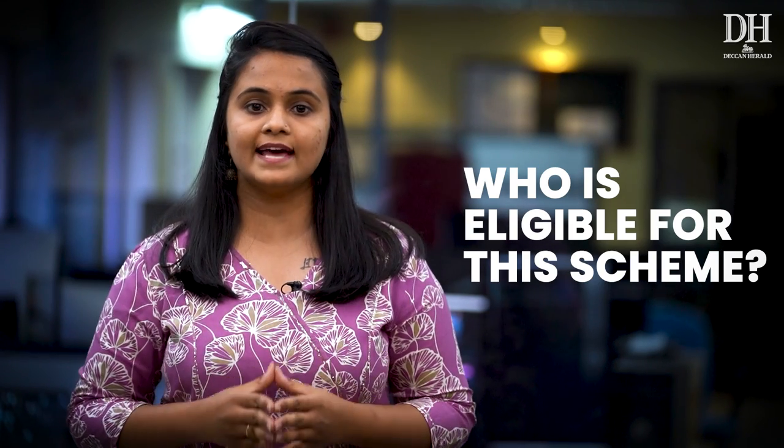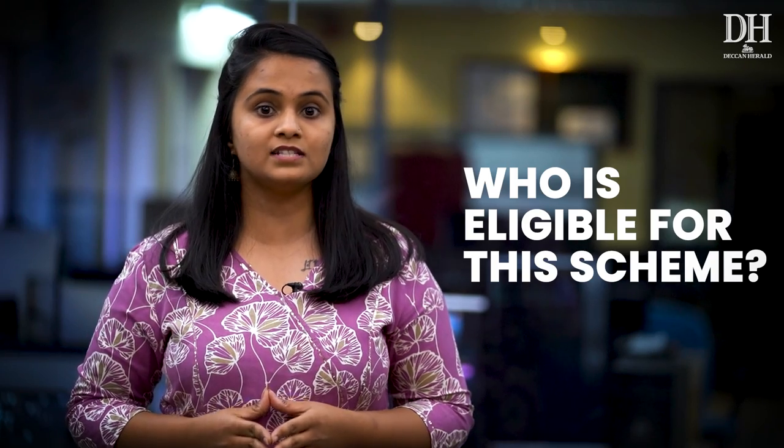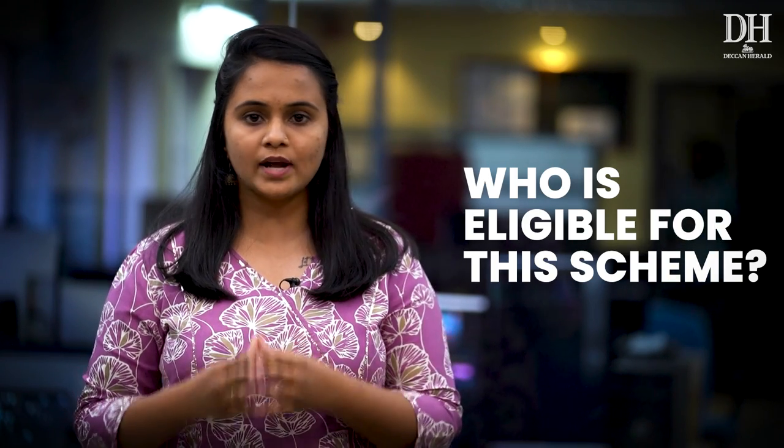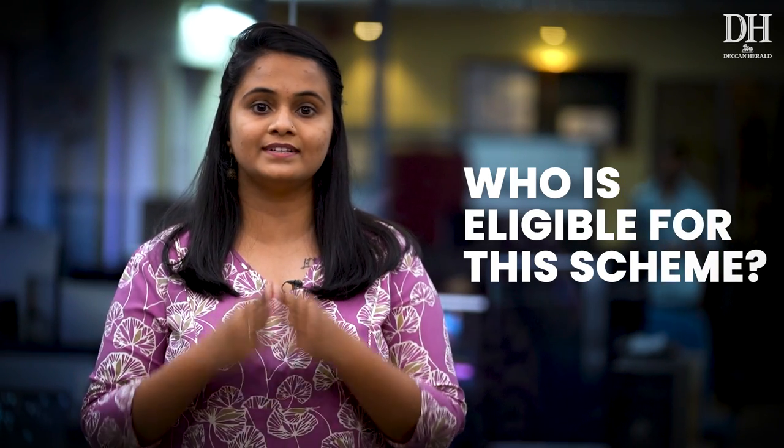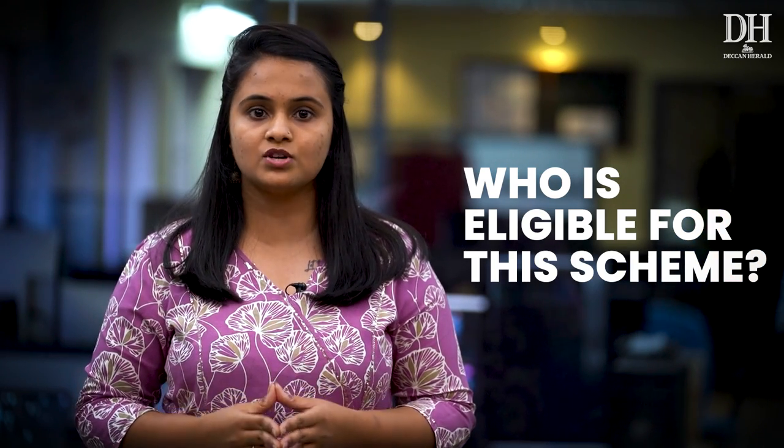The government will first assess the eligibility of consumers by taking the annual average power consumption — from July 2022 to July 2023 — of a household, with a 10% buffer on top of it. If a household's consumption exceeds the annual average plus the 10% buffer, but still falls within the 200 units, they have to pay only for the additional units used.